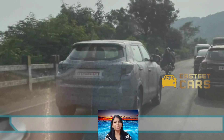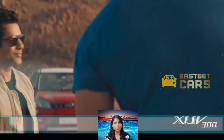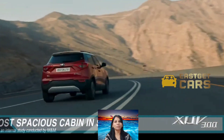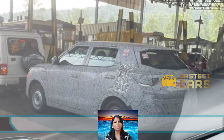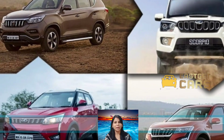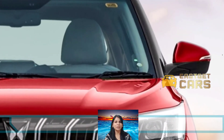Other features of the outgoing model include a rear camera with adaptive guidelines, rear parking sensors, rain-sensing wipers, keyless entry, push-button start/stop, projector headlamps, micro-hybrid technology, light-sensing headlamps, inbuilt GPS navigation, electrically foldable ORVMs, dual-zone climate control, auto-dimming IRVM, sunroof with auto-pitch, and cruise control.